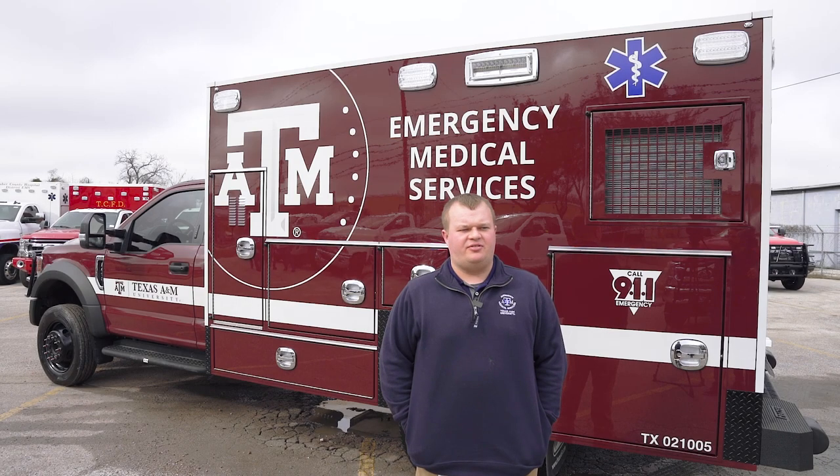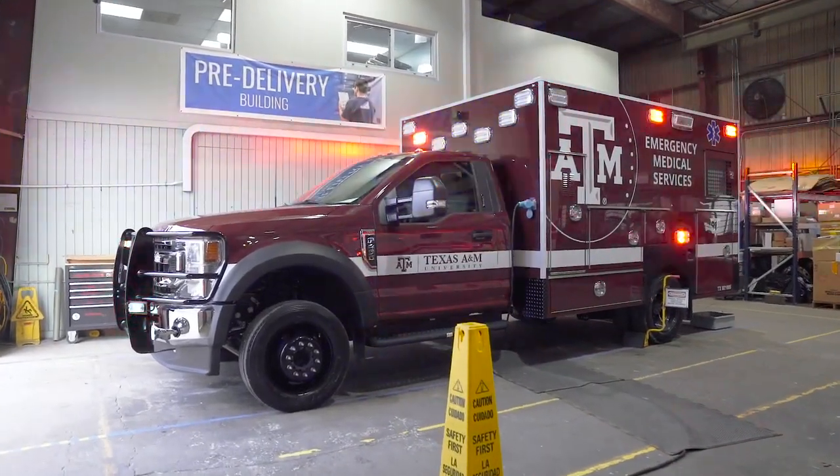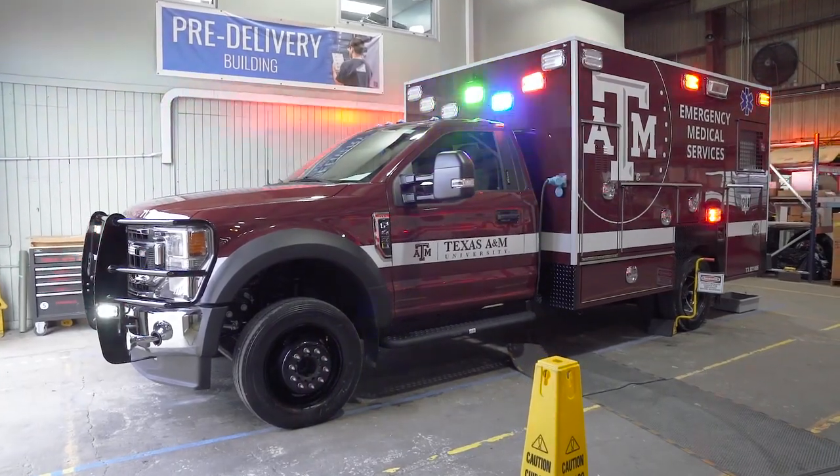This truck behind me is a big deal for us because it's our third, and for the first time we're not replacing a truck — we're adding a truck. This is a Ford F450 chassis, which is new for us. We've had Dodge and Chevy in the past, and we're excited to try something new.